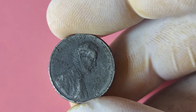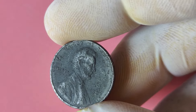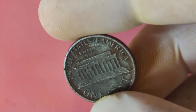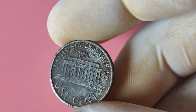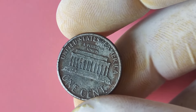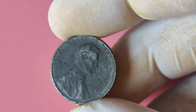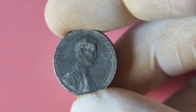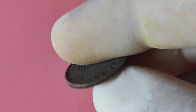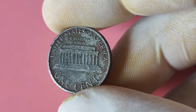Now let's discuss the 1988 Lincoln penny without a mint mark. The absence of a mint mark on a coin typically means it was minted at the Philadelphia Mint. In 1988, the Philadelphia Mint made an error and forgot to add the mint mark to a small number of Lincoln pennies. This mistake resulted in a limited number of these coins entering circulation, making them extremely rare and desirable to collectors. The value of a 1988 Lincoln penny without a mint mark can vary greatly depending on its condition and rarity — some have been known to fetch prices upwards of $10,000 or more at auctions.